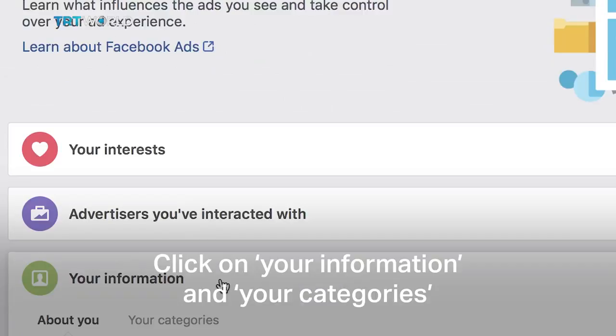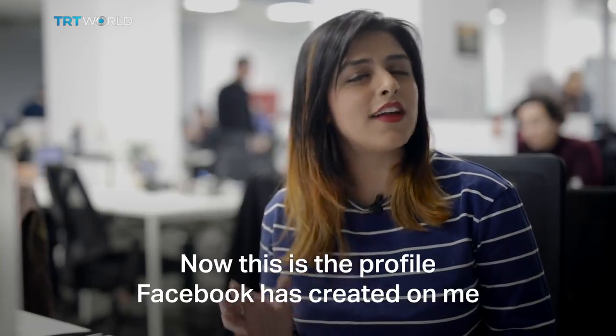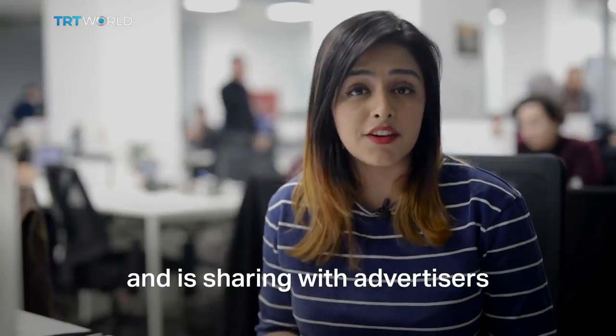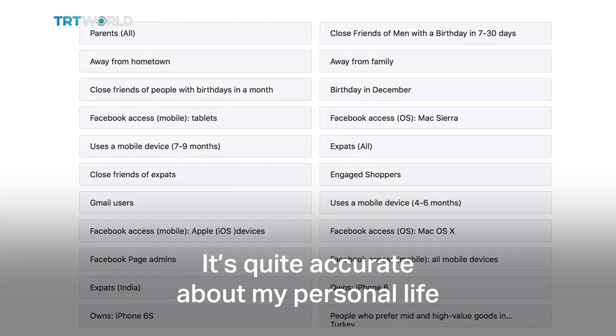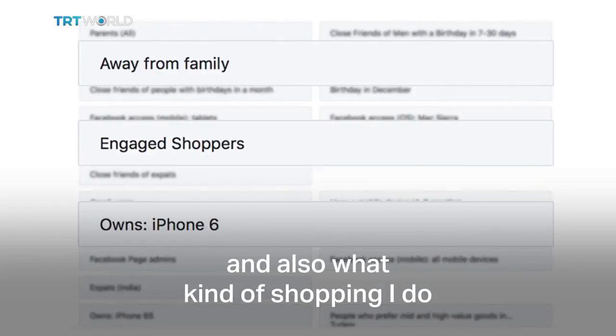Scroll down a bit, click on Your Information and Your Categories. Now this is the profile Facebook has created on me and is sharing with advertisers. It's quite accurate about my personal life, the kind of tech I use, and also what kind of shopping I do.